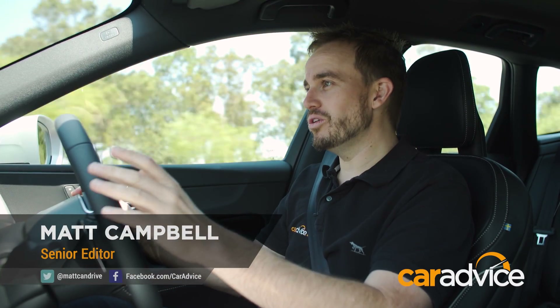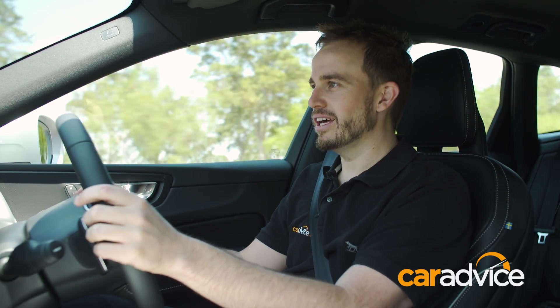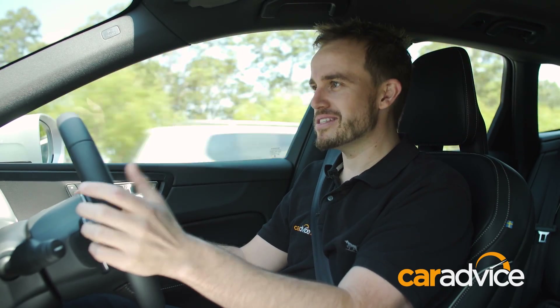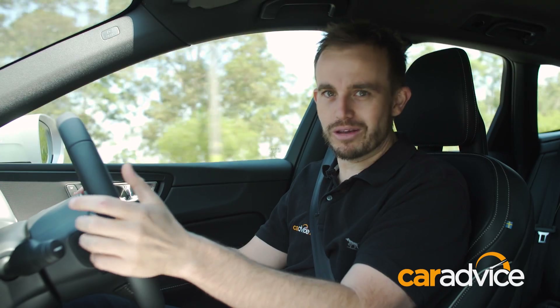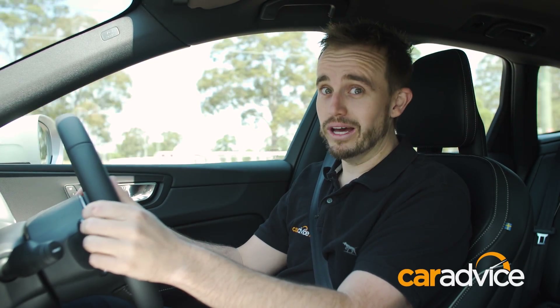It's finally here. The all-new, second-generation Volvo XC60 has arrived in Australia, and it's set to shake things up with its Scandinavian styling in the premium SUV segment. Does it have what it takes? You bet.